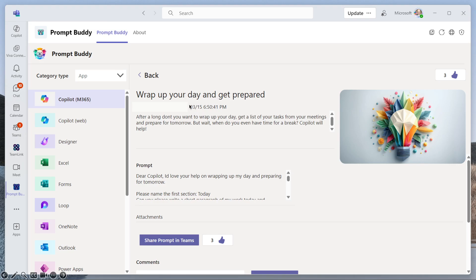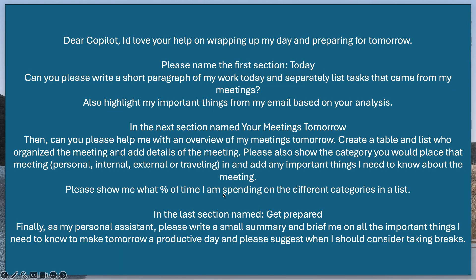This is one that one of my colleagues put in. I found it, I tried it out, I love this prompt — I use it every single day. It is amazing. All I need to do is highlight the prompt and copy it, and here is the prompt.